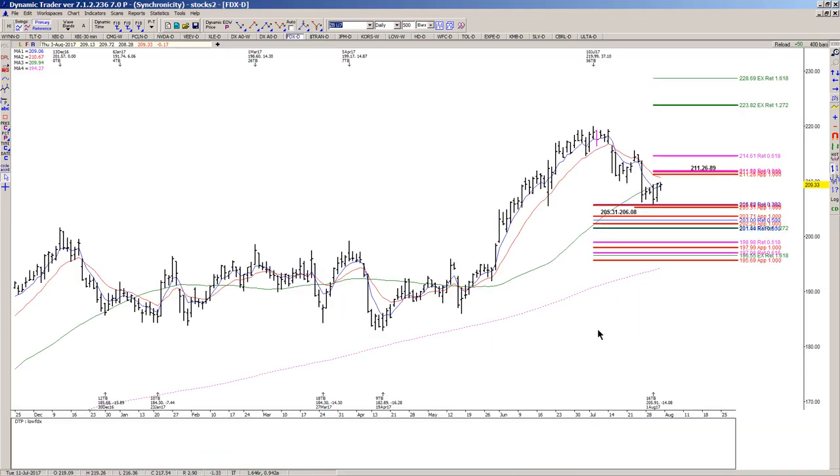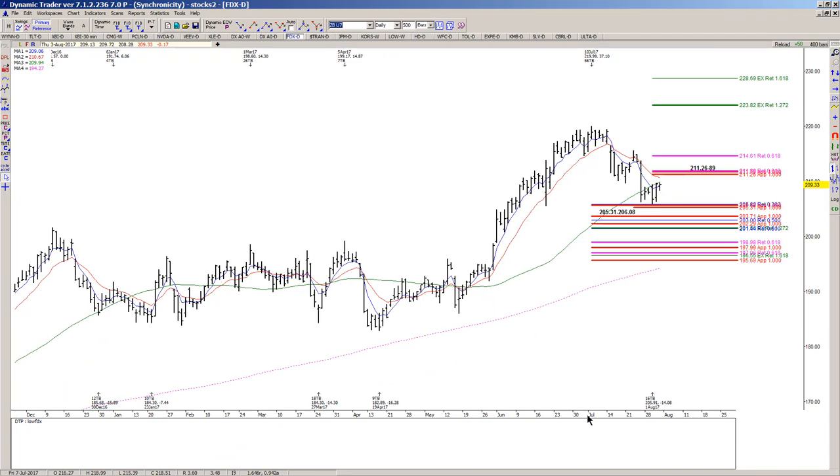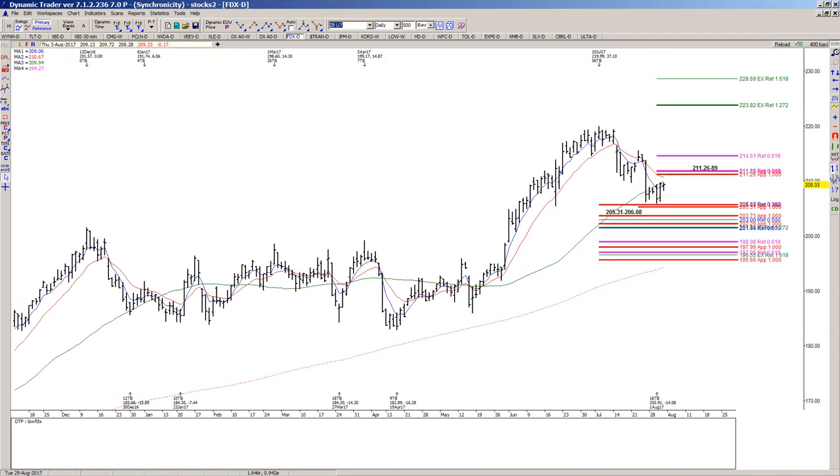Here's a setup in FedEx and it has a similar look. We have some symmetry support that also overlaps a 0.382 retracement of a larger swing. We've held above that area and we've seen at least short-term buy triggers, but we can't really expect it to go anywhere unless we can push through the 211.26 to 89 area.